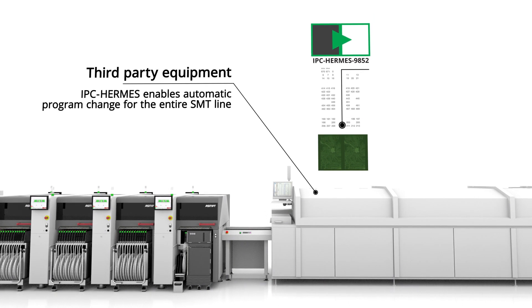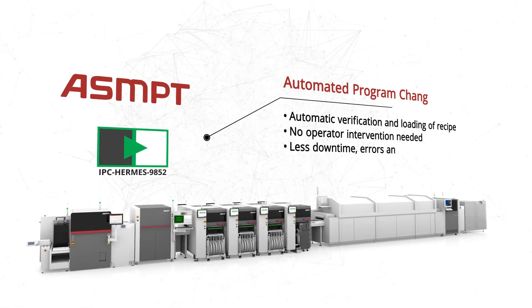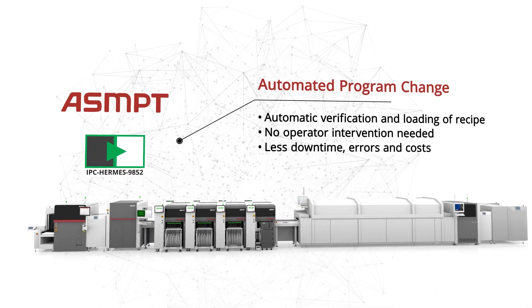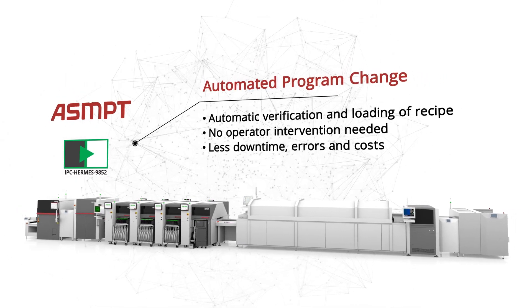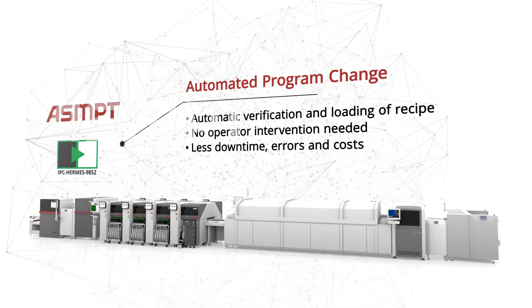IPC Hermes enables automated program changes for third-party equipment as well, allowing the concept to be applied to the entire SMT production line. Implementing data-driven program change using the IPC Hermes standard greatly improves the SMT production process by the automatic loading of correct recipes, without the need for vendor-specific integration or proprietary interfaces. This saves time, reduces errors and costs, and improves the quality of your SMT processes.